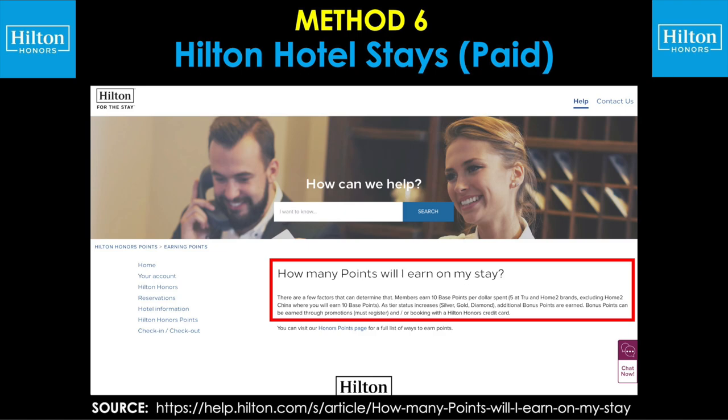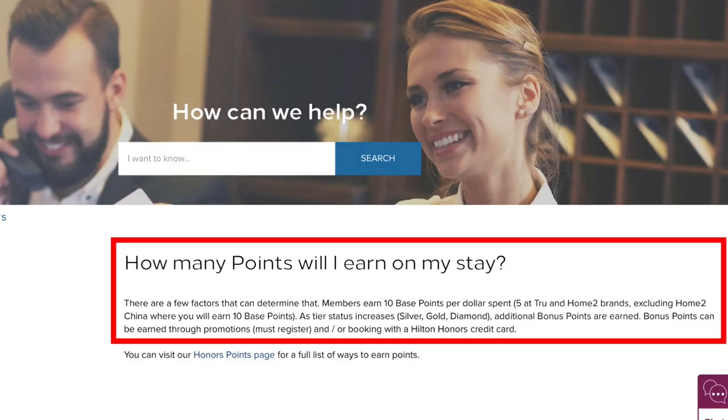Method number six: Hilton hotel stays — specifically paid stays at their hotels. Members earn 10 base points per dollar spent, or five points per dollar at Tru and Home2 brands. In the world of hotel loyalty programs, a base point is what is earned just for being a member. If you go to Hilton.com, sign up for the Hilton Honors program, and include your Hilton Honors number on your reservation, you will earn these points regardless of whether you have their credit card or participate in a promotion. Most brands are 10 points per dollar spent, except Tru and Home2 where you'll earn five base points per dollar.